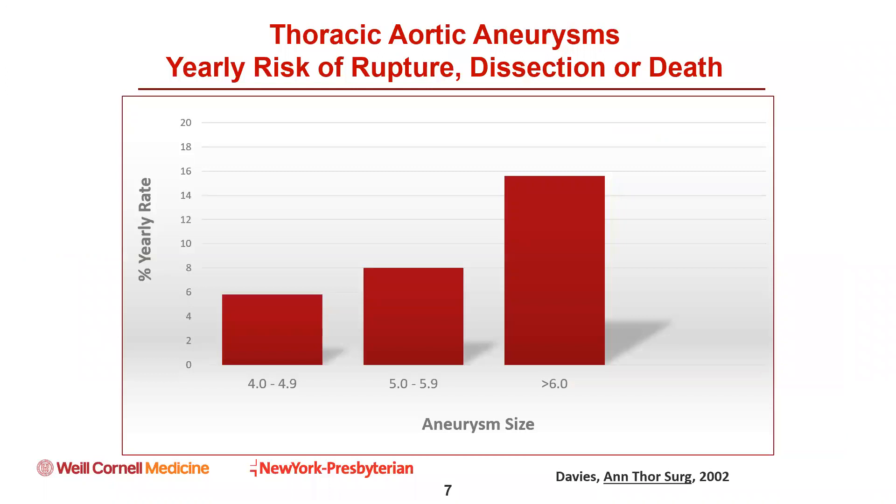When we look at diameter as a metric for when to operate, this was espoused by the Yale group going back as early as 1997. They prospectively followed 728 patients with ascending aneurysms and found that the risk of rupture, dissection, or death is approximately 5.8 percent per year when the aortic diameter is between 4 and 4.9 centimeters, approximately 8 percent when the aorta is between 5 and 5.9 centimeters, and 15.6 percent per year when the aortic diameter is greater than 6 centimeters. Yearly growth was estimated at approximately 1 millimeter per year for the average aneurysm, and the risk of rupture was 27 times higher for aortas greater than 6 centimeters compared to those of 4 centimeters or less.